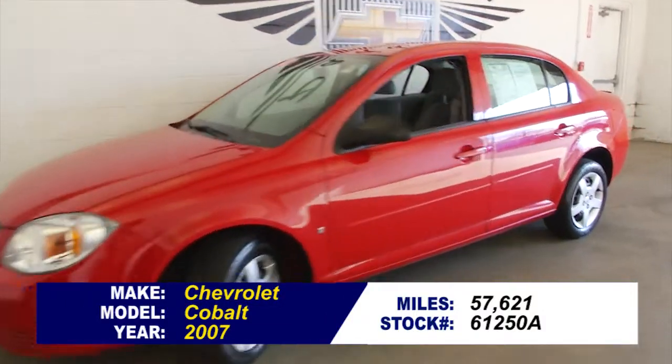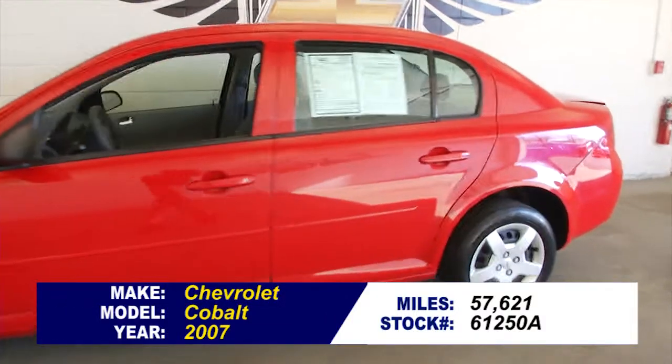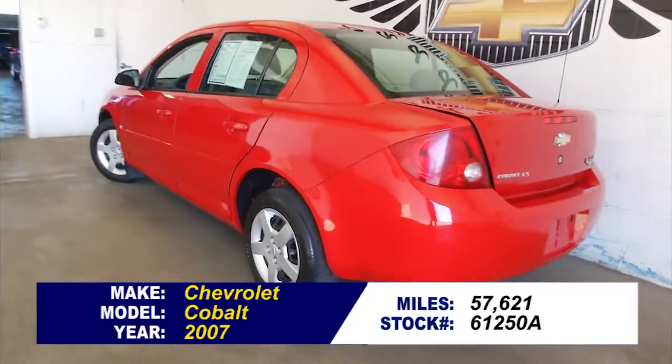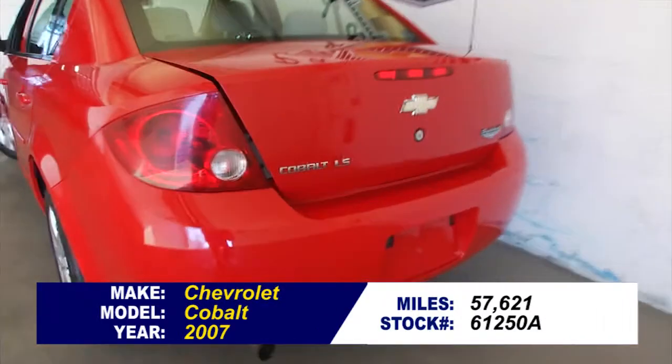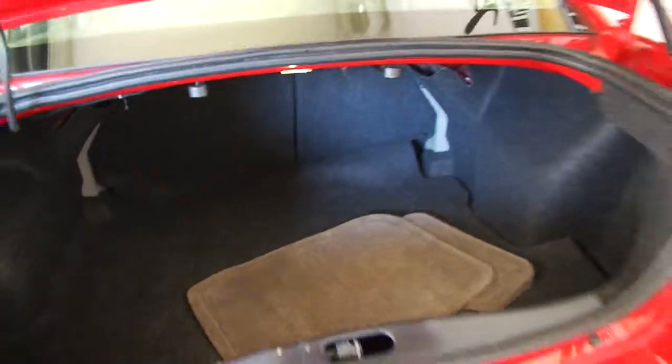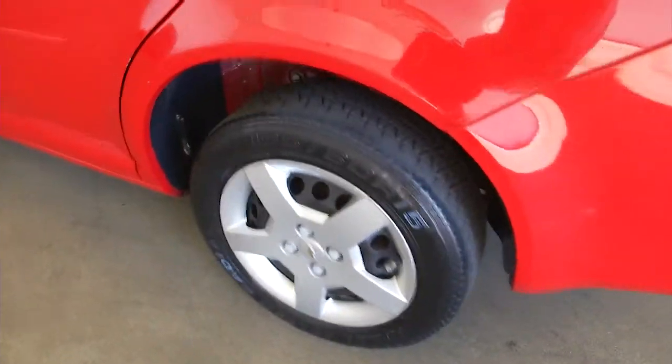If you're looking for a great deal on a sedan, here's a beautiful Chevrolet Cobalt 2007, 57,000 miles in great condition. This is an LS, so it's the base trim class. In this video walk around, we're going to start at the back of the vehicle, work our way to the front of the vehicle, help you see the condition of the vehicle. It's got gray cloth interior,